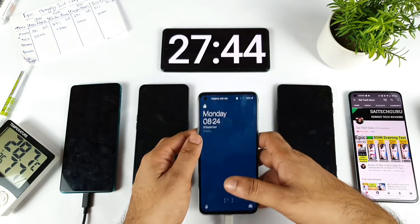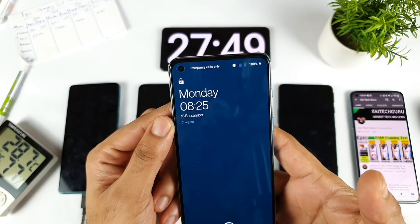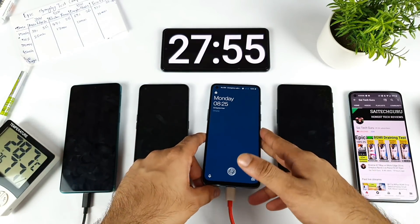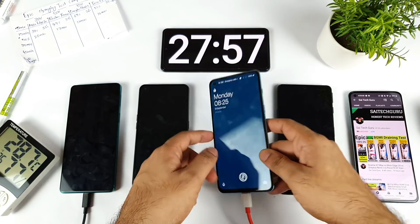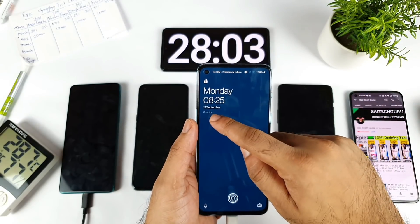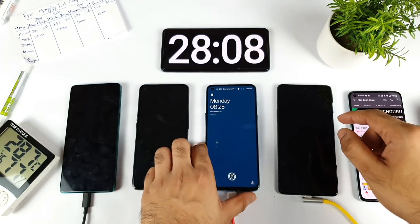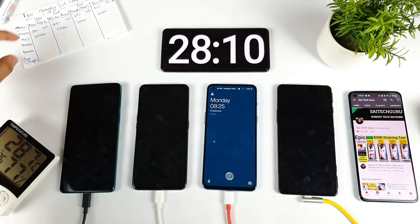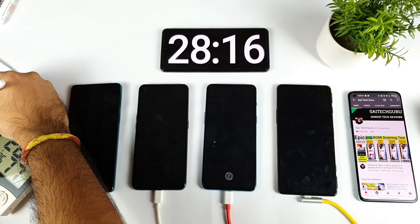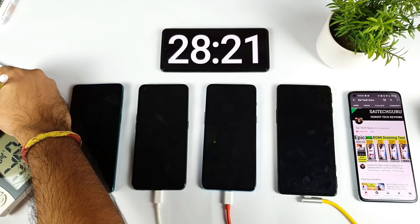The OnePlus Nord 2 reaches 100% exactly at around 27 minutes, fully charged from 1%. The phone is showing 'Charging' but I want to capture when it says 'Charged' — that confirmation message.